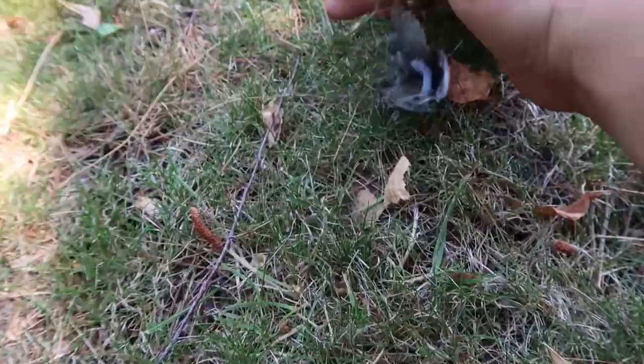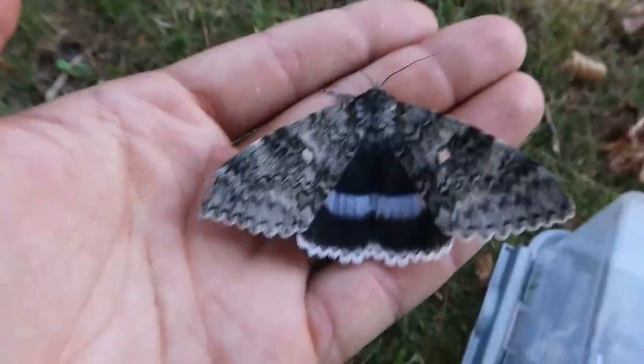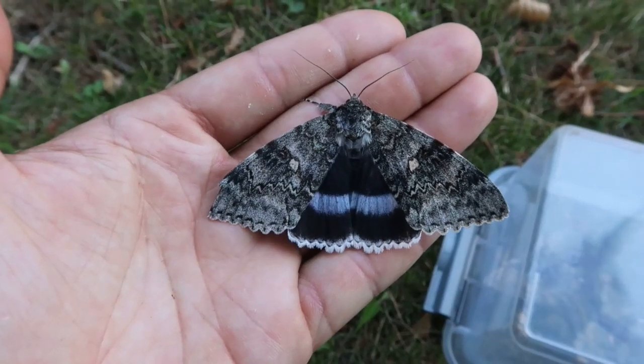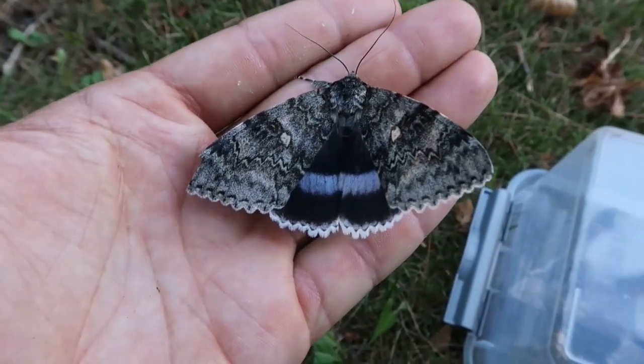What we are seeing here is the Catocala fraxini — that is the scientific name. Its common name is the blue underwing moth, or to the people in the United Kingdom, the Clifden nonpareil. This moth is one of the largest and also rarest species of underwing moths that can be found in Northern Europe.